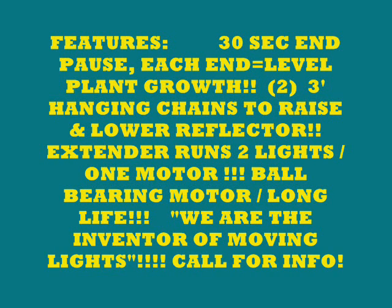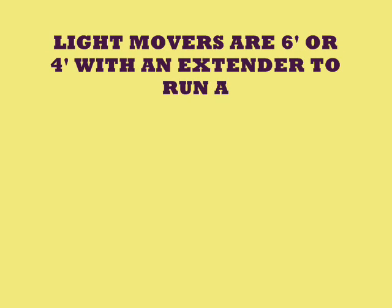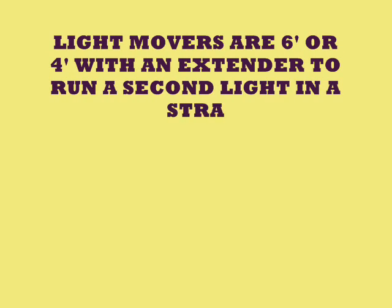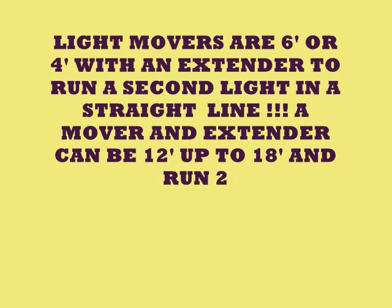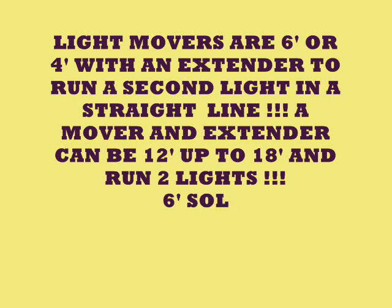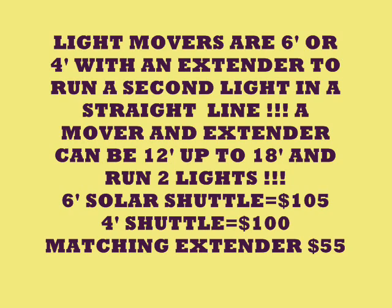We are the inventors of the moving light. Call the 800 number for any questions about the Solar Shuttle. You can hook it up to most other lights. Light movers come in four-foot or six-foot with a matching extender. A mover and extender can span 12 to 18 feet and run two lights — either the six-foot or four-foot Solar Shuttle with the matching extenders.